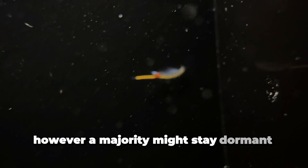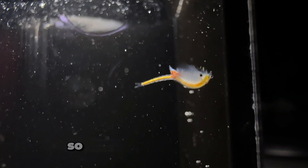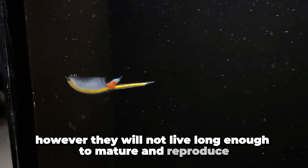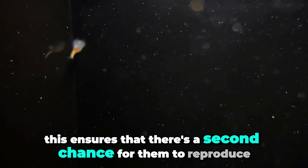During a flood event, some of these eggs will hatch. However, a majority might stay dormant within the soil. The reasoning for this is unpredictable conditions. So, fairy shrimps might hatch, but they will not live long enough to mature and reproduce. This ensures that there's a second chance for them to reproduce, just in case conditions were not right the first time.